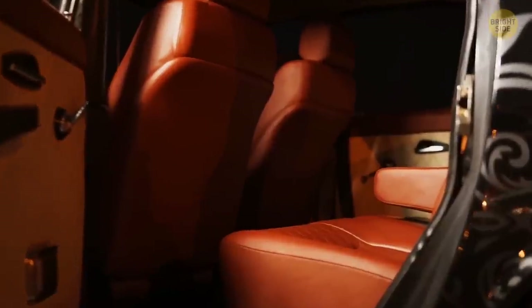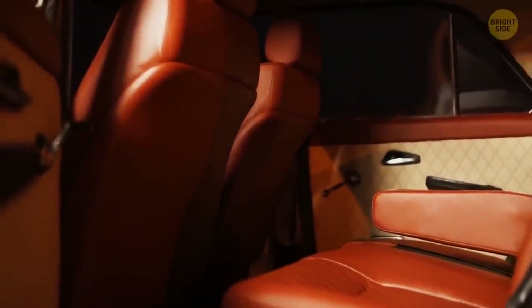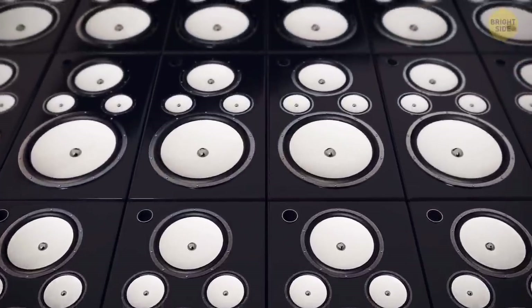An all-leather interior with six-way seats front and back will be nice. Adding a 12-speaker sound system with Sirius XM radio is a must.